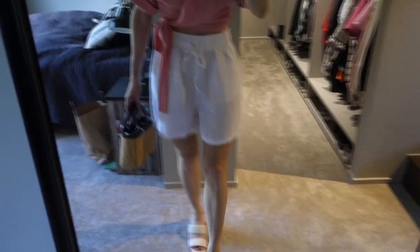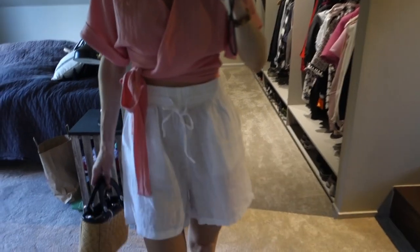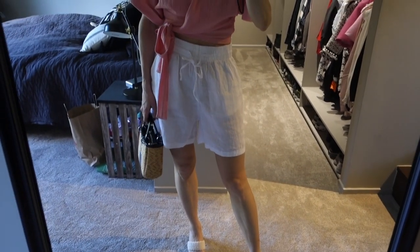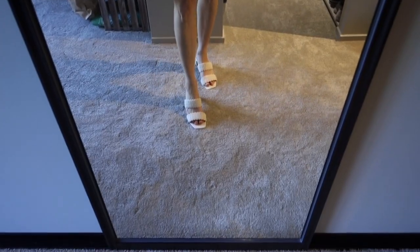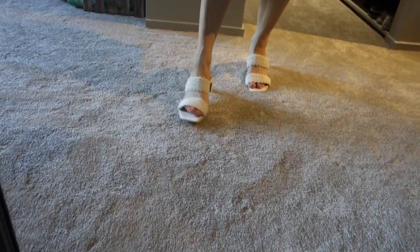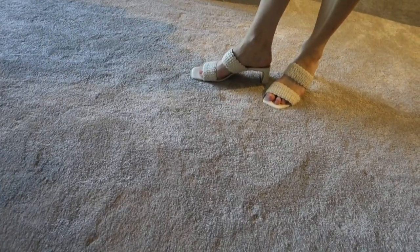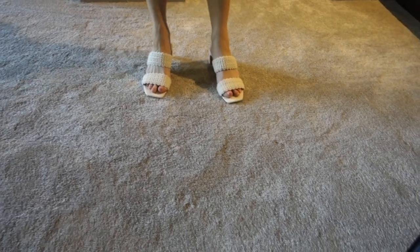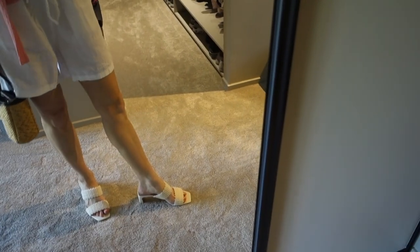These shorts are 100% linen, so it's very nice in the summertime to use linen. They are just like regular white shorts that I feel will go with a lot of outfits. These shoes are also new — they are from H&M. They are super comfortable. I wanted something with a little bit of heel that I can also wear at my job, so I feel like these are perfect for summer.